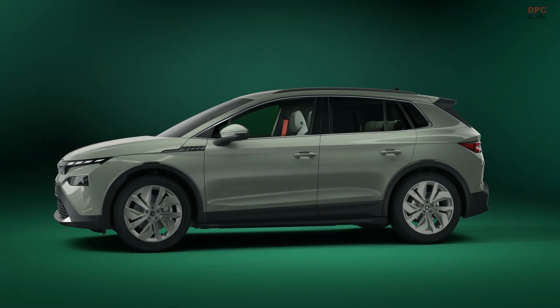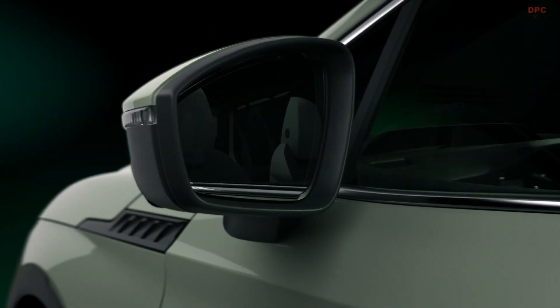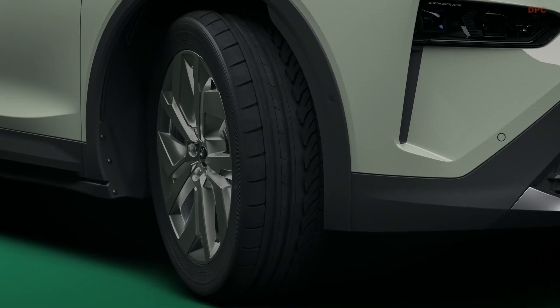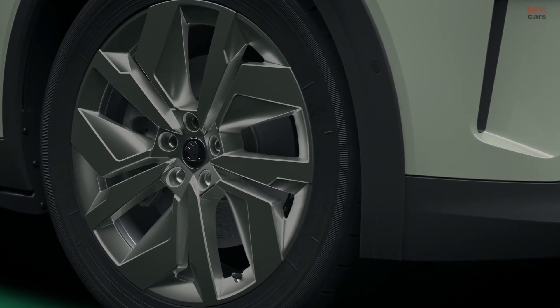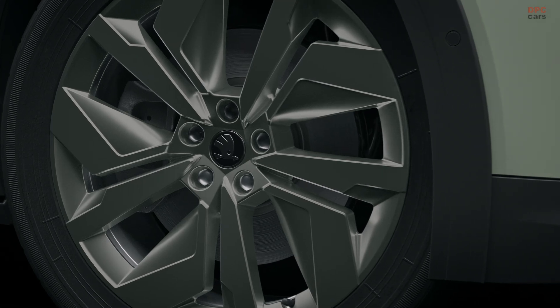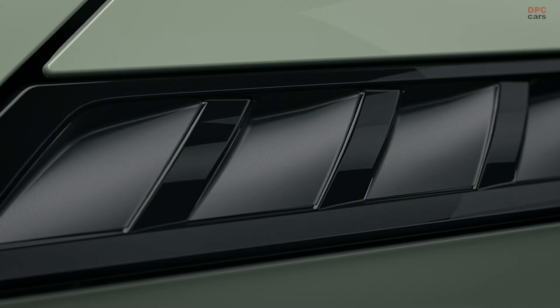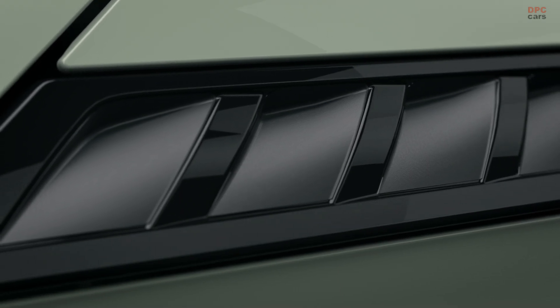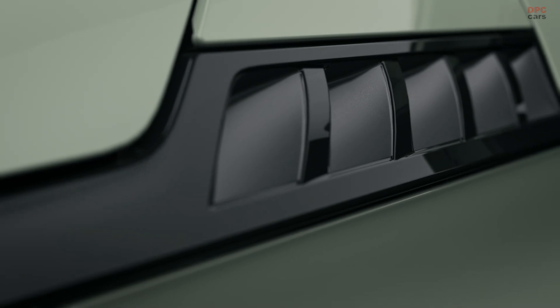The ELROQ marks a significant milestone in Škoda design. We call it 'Modern Solid', setting new standards in aesthetics and functionality. This car is the first in our lineup to feature this new design language, with the keywords: solid, functional, authentic.